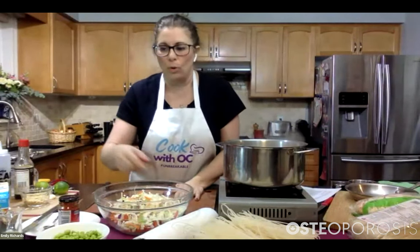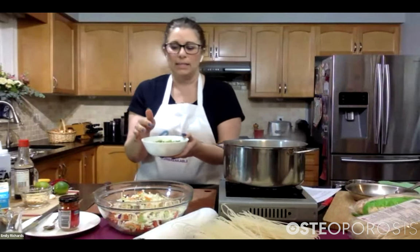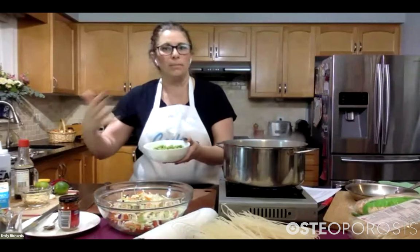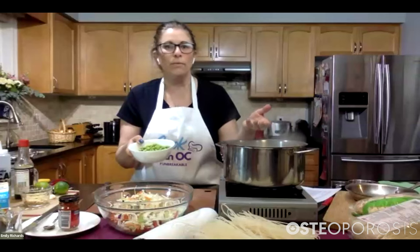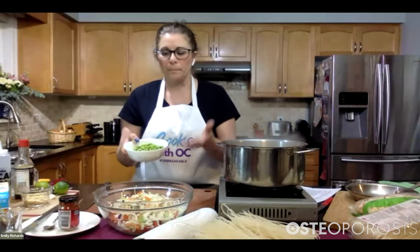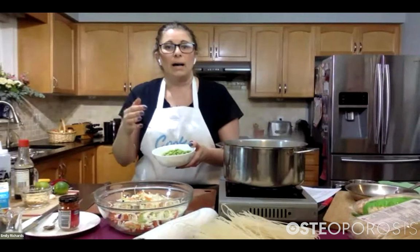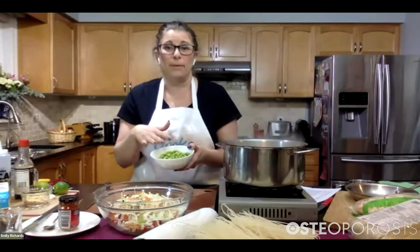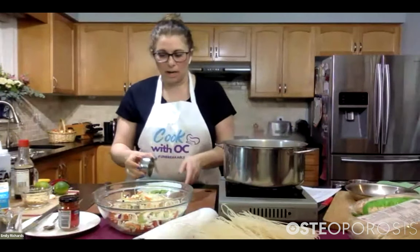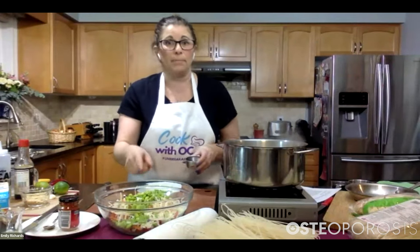We're also going to add our edamame. These are shelled frozen soybeans, and it's a good idea to cook them first if you're not cooking them in something. You can put them in a pot of boiling water for about three or four minutes, or put them with some water in the microwave. This is a great plant-based protein. We need half a cup in our recipe, and I'm going to add our half cup of cooked edamame beans into the bowl.